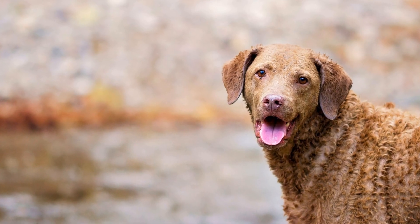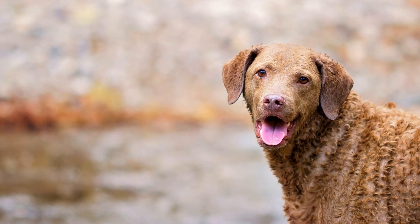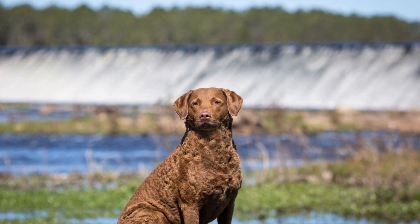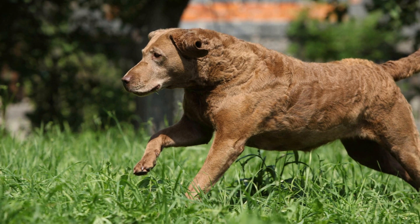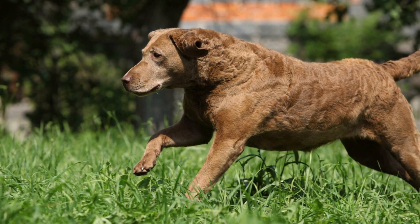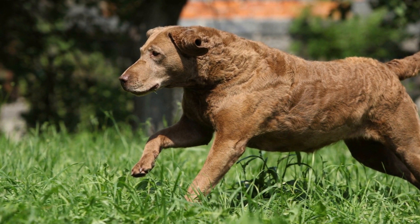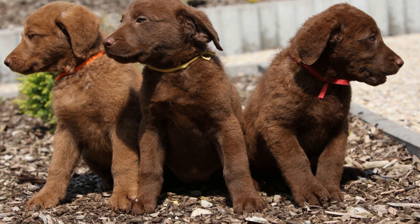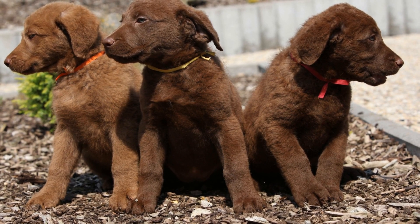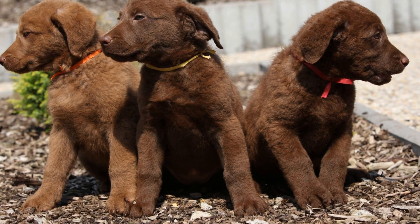Chesapeake Bay Retrievers have a fascinating history. They are believed to have descended from two Newfoundland puppies that survived a shipwreck off the coast of Maryland in the early 19th century. These puppies were bred with local water dogs, resulting in a breed well-suited for retrieving waterfowl in the harsh conditions of the Chesapeake Bay.